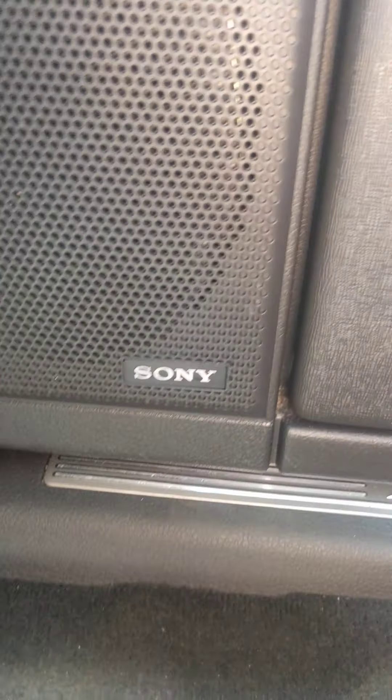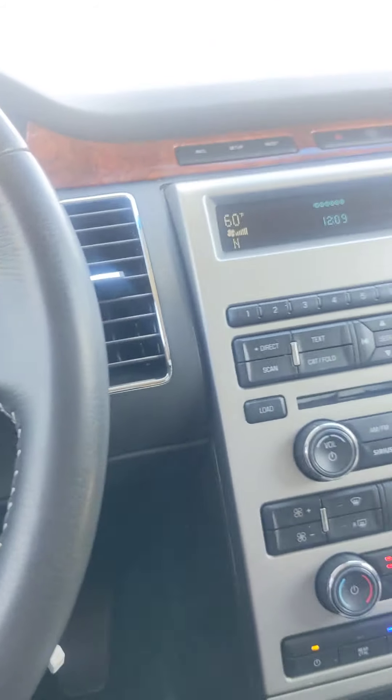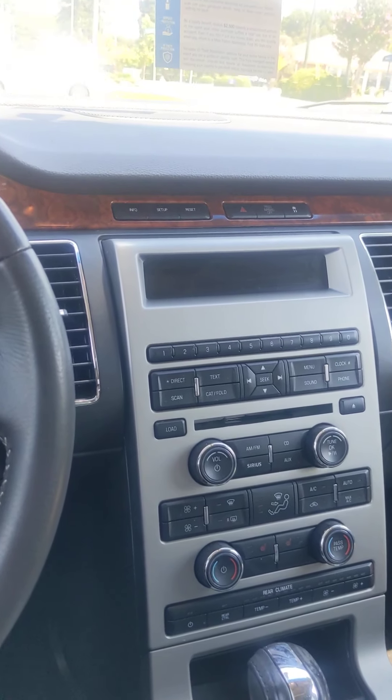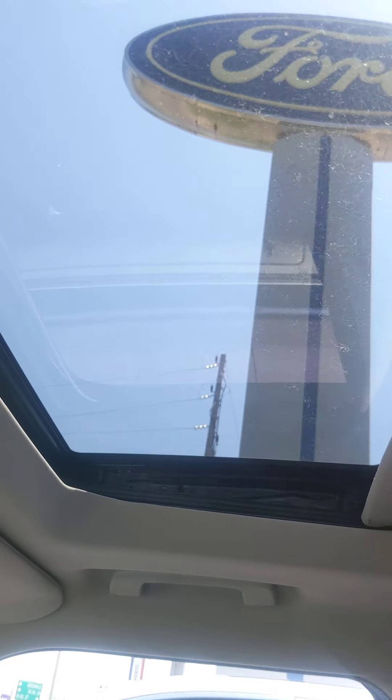Now this vehicle is gonna come with a Sony entertainment system. Sony makes some great products and you're gonna get the best sound quality in the vehicle. Let's step in the rear and see what the back passengers have. Oh, you know what I forgot to show you? This vehicle also has the sunroof that you were looking for. There's our Ford logo.